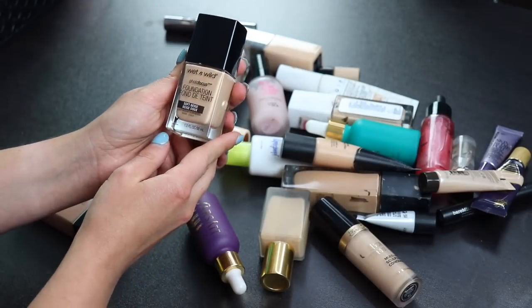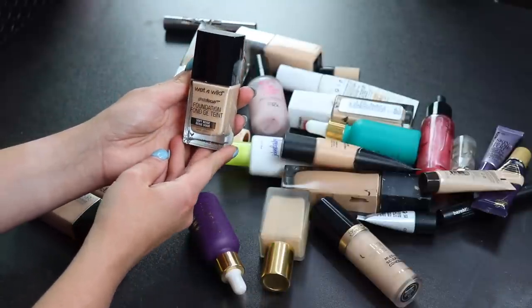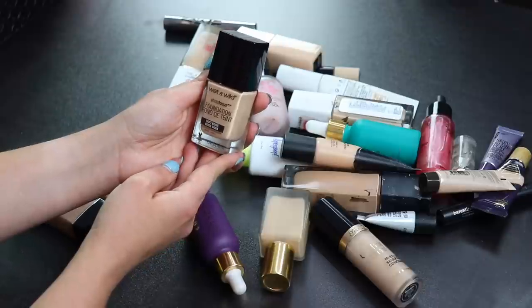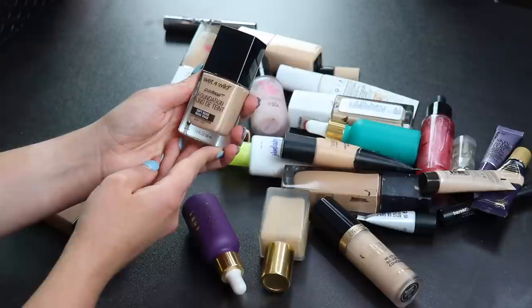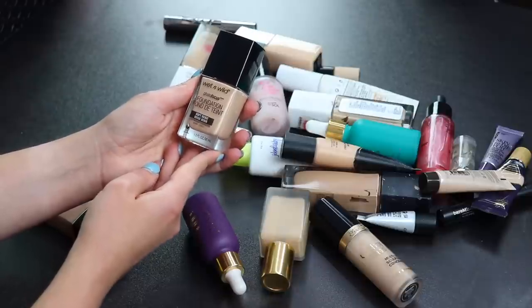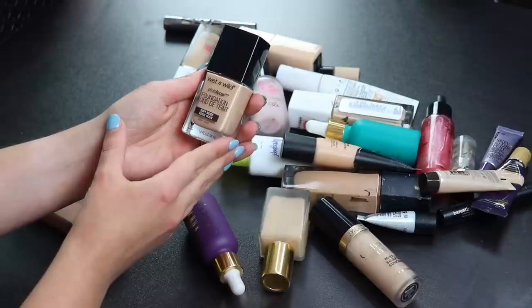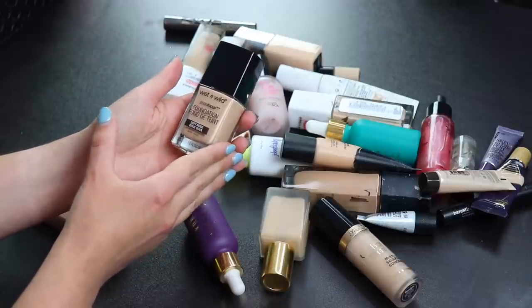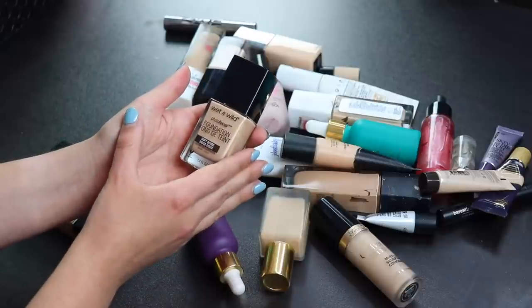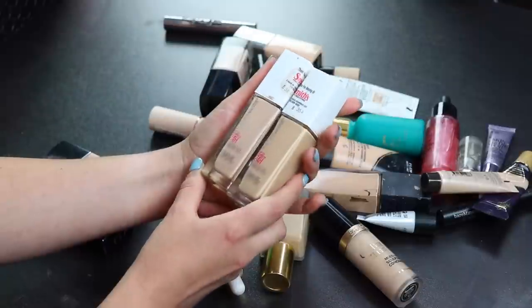The Wet n Wild Photo Focus Foundation — I like this but I wouldn't say I love it. I used to like it more; when I tried it again recently it didn't last as long as I remembered. But it's a good affordable drugstore foundation and I don't have a lot of those, so I'll be keeping it.